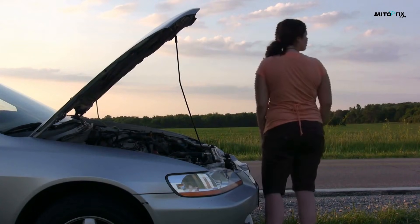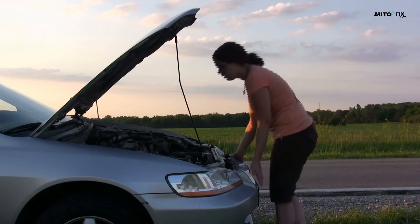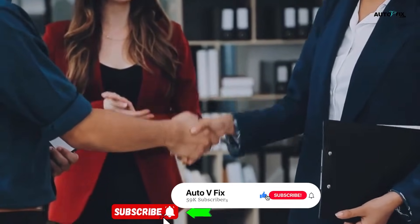Believe me, you can actually do some of these quick fixes on your own — others, not at all. Welcome back to Auto V Fix, our YouTube channel.